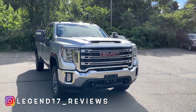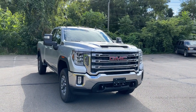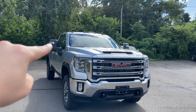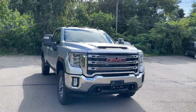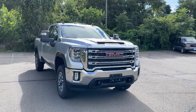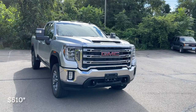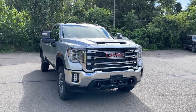I did review a 2022 Silverado which is on my channel, so check that out if you're interested. By the way, this truck has power towing mirrors with turn signal indicators — they're a $510 option that you can add to this SLE trim. Let's go ahead and move to the side view of this 3500.